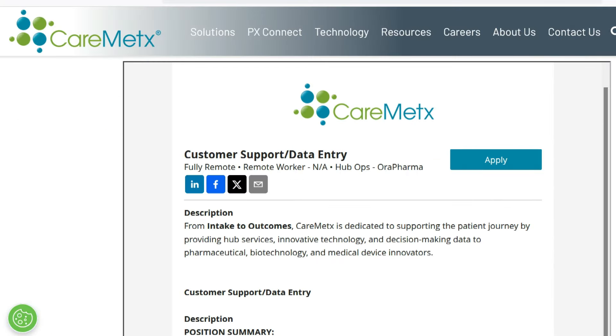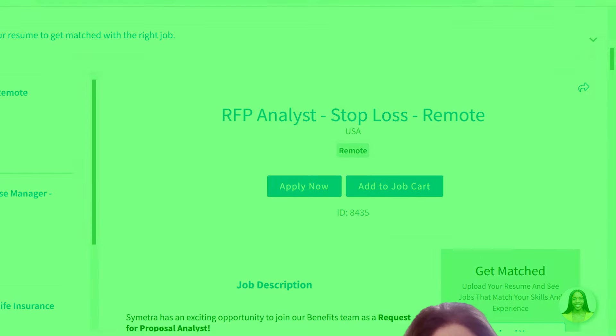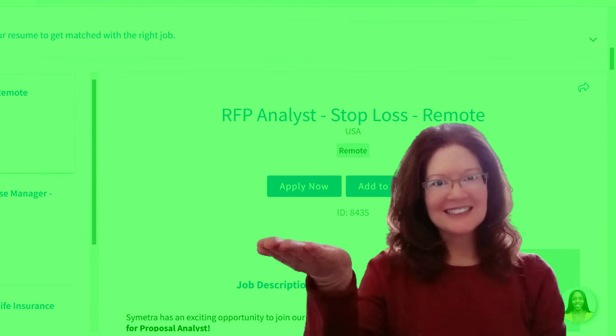There you go — two work-from-home jobs where you're going to be doing a whole bunch of data entry, administrative work, and customer support. Hopefully one of these jobs works out for you. But if you want a no-experience-needed work-from-home job that won't keep you tied to the phone all day, check out this video right here. Thank you so much for visiting, and I'll meet you on the next job lead.